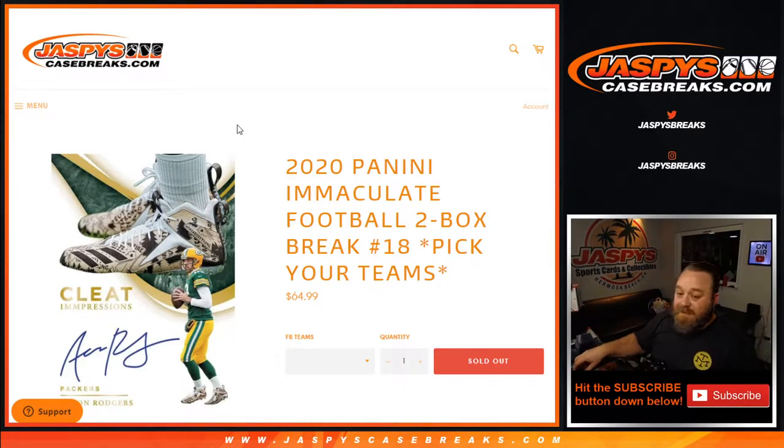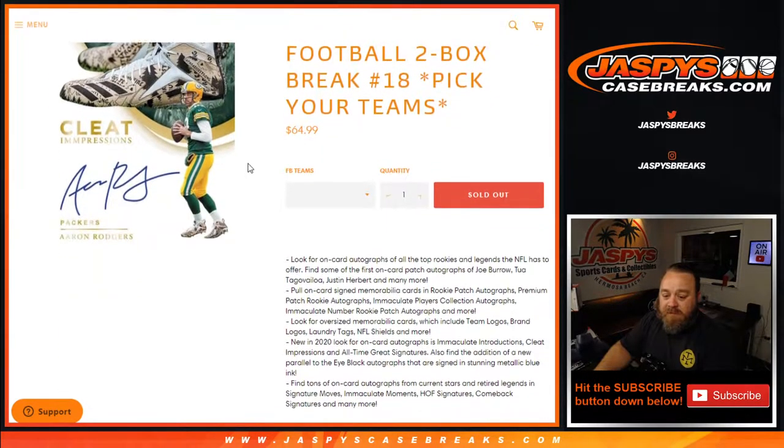Hi everyone, Sean with JaspisCaseBreaks.com here doing a 2020 Panini Immaculate Football two-box break, Pick Your Team number 18. Last two boxes from this case. All cards shipped, pretty simple.